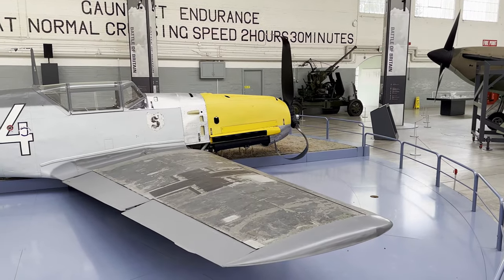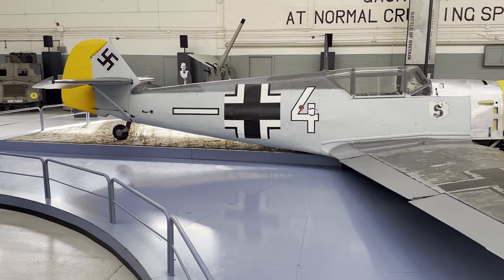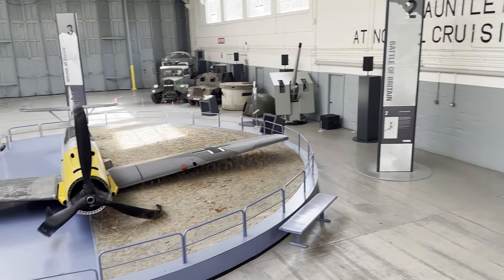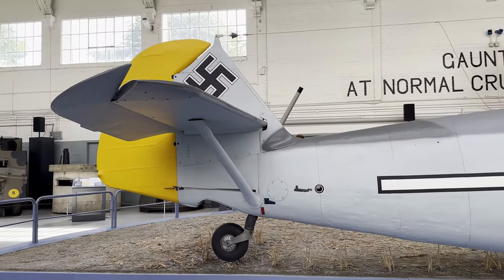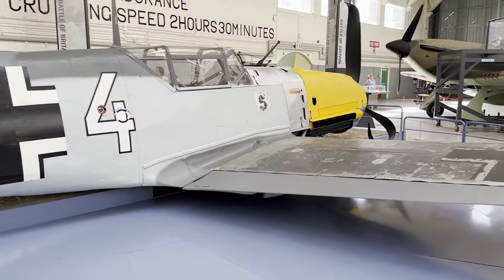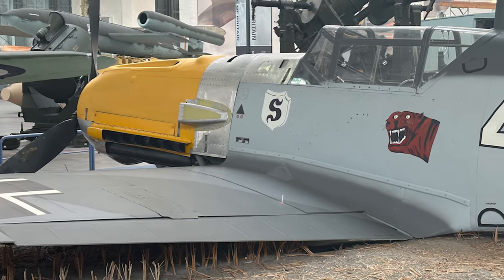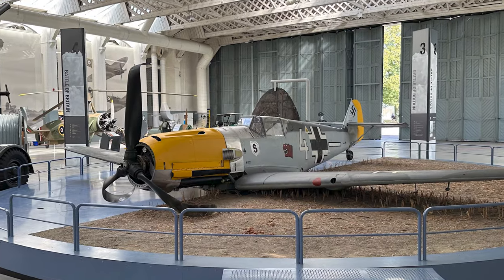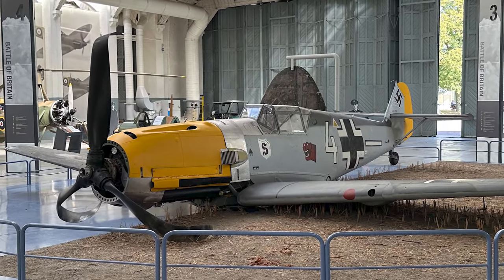After arriving at Duxford, 1190 was prepared for display by the Aircraft Restoration Company, which made the missing fuselage and wing parts. A new tail was fabricated in Germany to complete the aircraft. Up to 350,000 people visit the Imperial War Museum at Duxford every year, and now have a chance to admire one of the rarest Battle of Britain relics in the world.